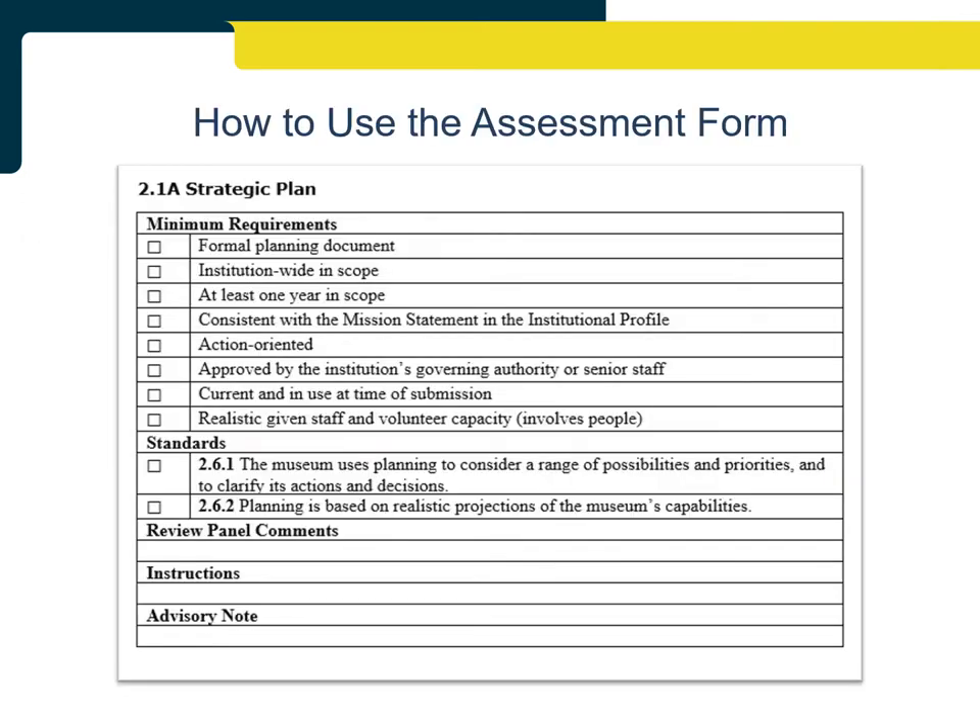The assessment form provides the guidelines of what to look for when assessing each piece of evidence. Each section is divided into three parts: minimum requirements, standards, and comments and instructions. There are separate assessment forms for the application, reapplication, and reapplication with Leader Application. While they may include different sections based on the different requirements, all three assessment forms are formatted in the same way.